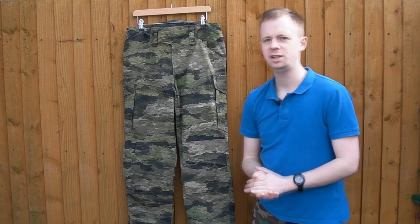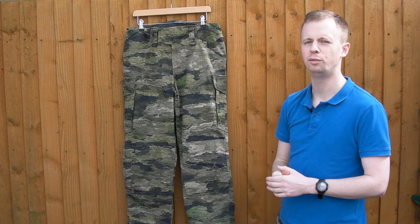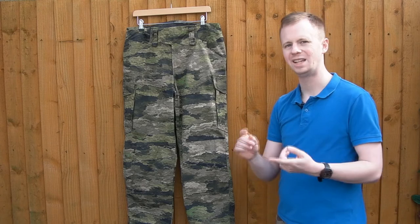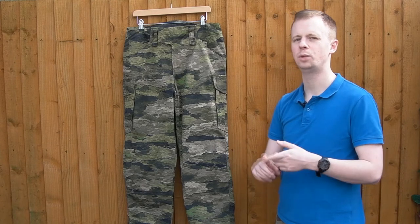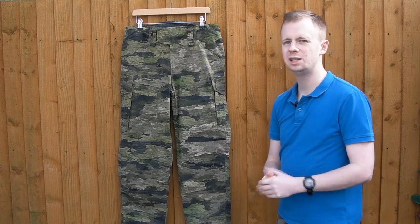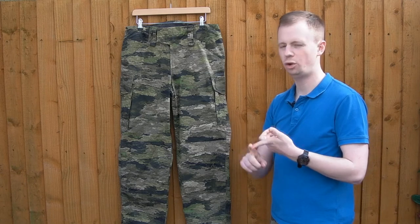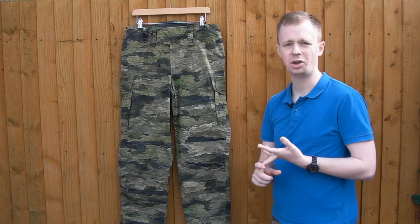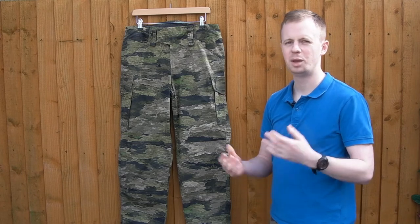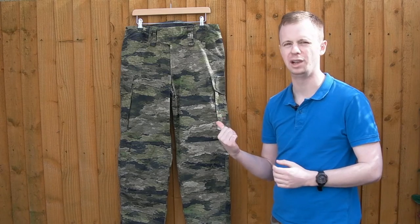You won't get NyCo in every variant of these — the Flecktarn ones are a polycotton blend of some kind, which seems to be common for German-issued uniforms in Flecktarn. So you want to check out exactly what fabric you're getting when you look at these online. Generally the polycotton ones are cheaper. The problem is you can easily pay more for a pair of LBX that are polycotton, not stitched as well, and frankly not designed as well. It just happens that LBX have better social media marketing, but these absolutely trounce them for less money.